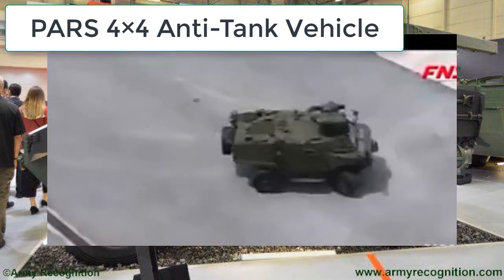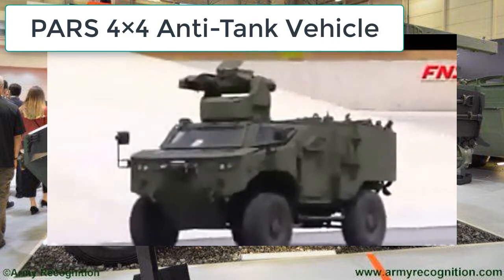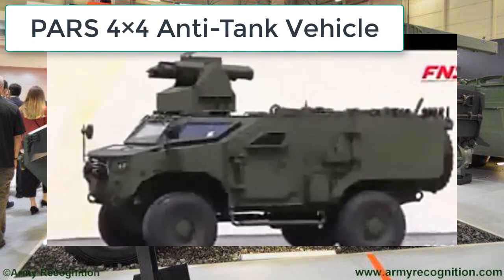The turret recently performed its first firing test with the anti-tank missile, during which it successfully hit its target at maximum range.